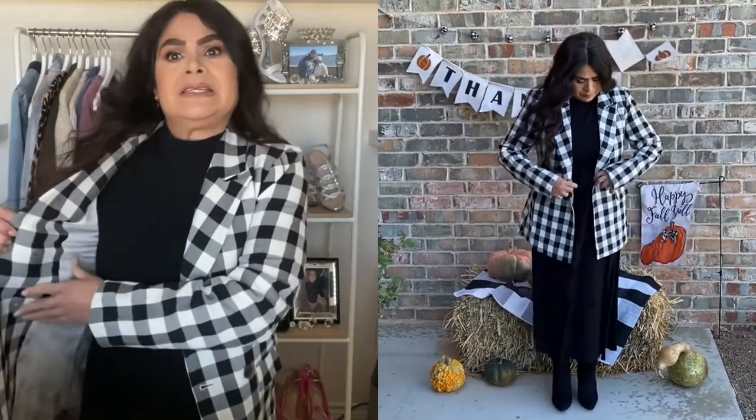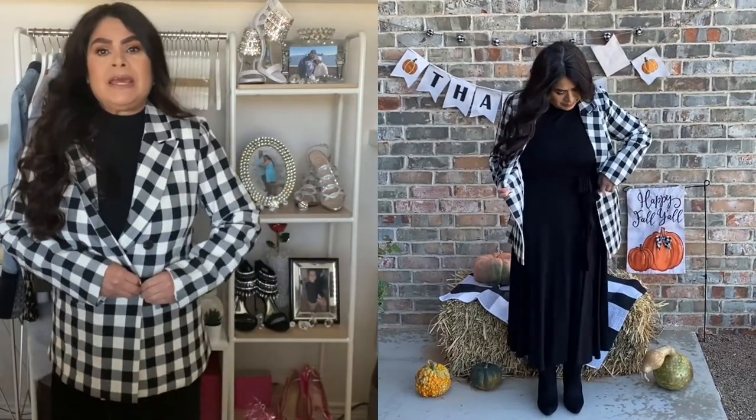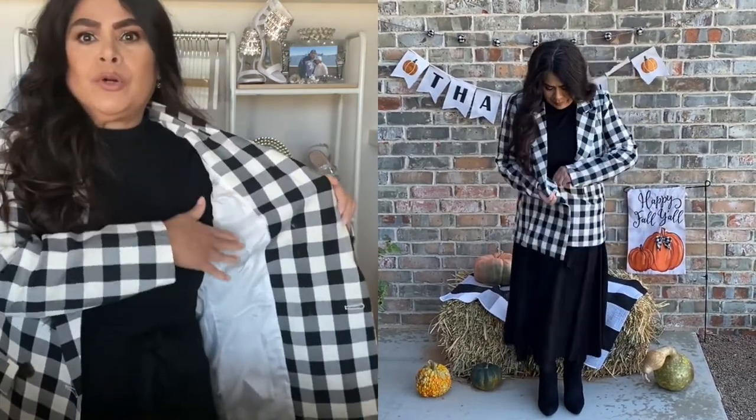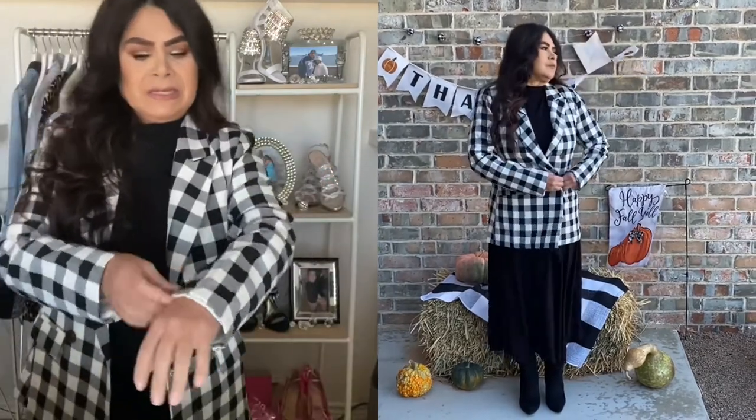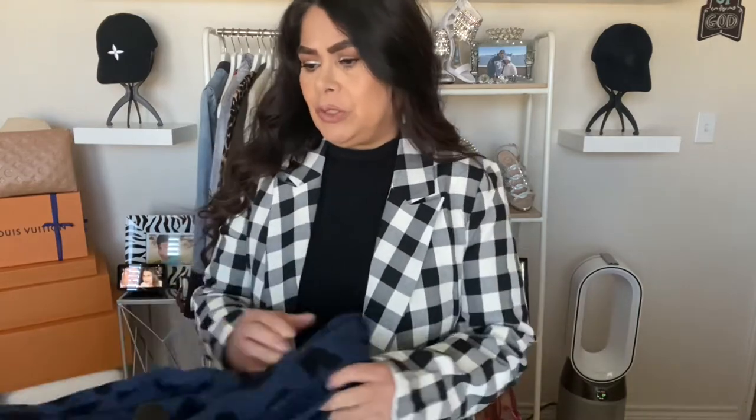I like that it has an interior button that helps secure the closure on the blazer, and the inside is very warm with the inlay. The sleeves are perfect for me, although you can fold or push them up and use a scrunchie to keep them up. This blazer is very versatile — you can put a pin on your lapel, wear it to work, or as a casual piece.